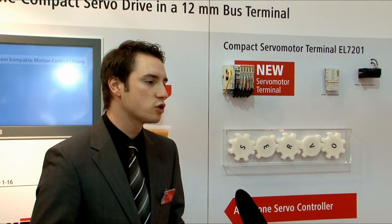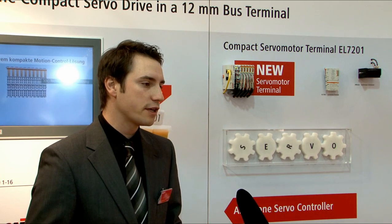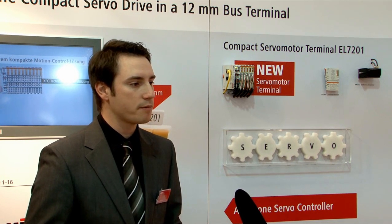The terminal is designed for a rated current of up to 4 amperes at a voltage of up to 50 volts. This way we've covered the power range up to 200 watts.